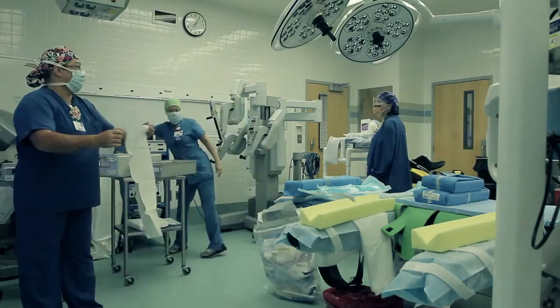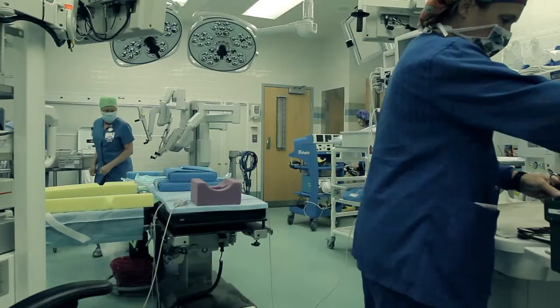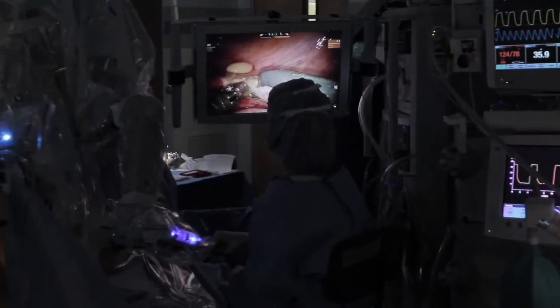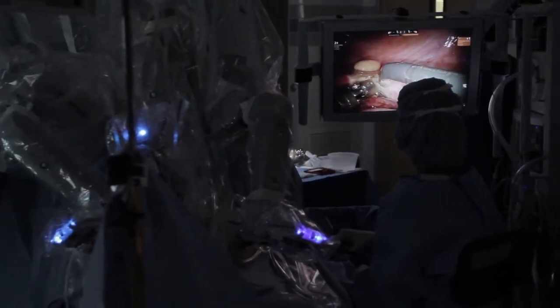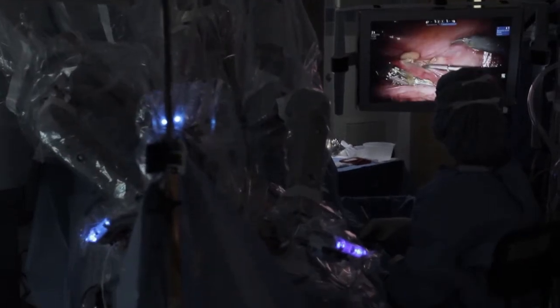Maybe you've read about DaVinci robotic surgery, or perhaps your surgeon has suggested that you have a procedure utilizing DaVinci, and you want to learn more about this advanced surgical technique available at Tift Regional Medical Center. Minimally invasive laparoscopic DaVinci robotic surgery uses the latest in surgical and robotics technologies.